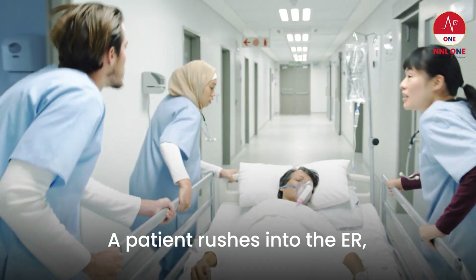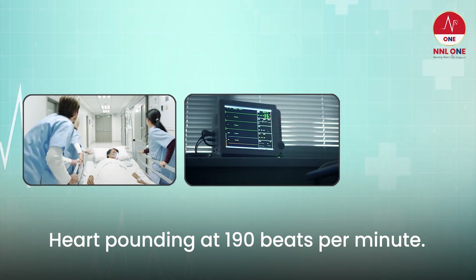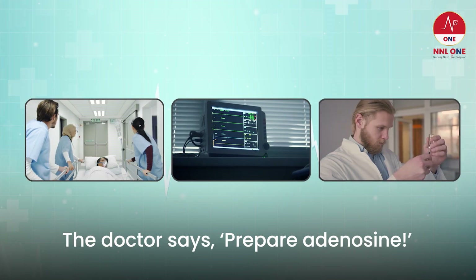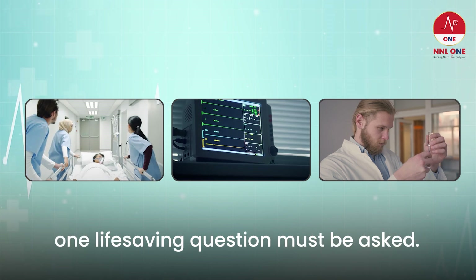A patient rushes into the ER, heart pounding at 190 beats per minute. The doctor says prepare adenosine. But before the nurse gives it, one life-saving question must be asked.